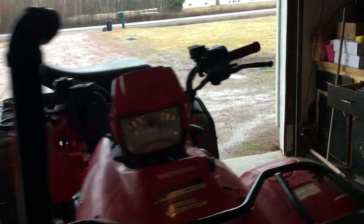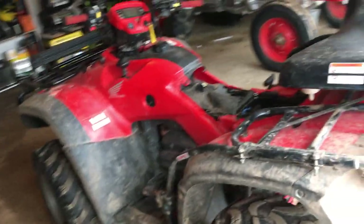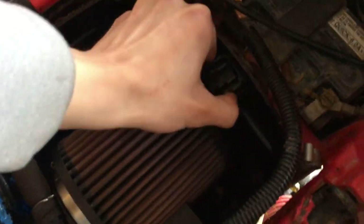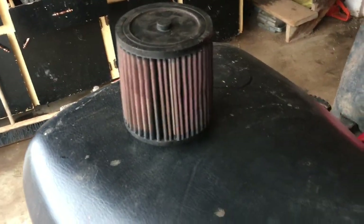Today we're doing a quick recap on my K&N air filter put on my 2012 Honda Rubicon TRX 500 FPA — it's got the automatic and power steering. I bought this K&N filter when I first got the bike and I've put about five to six thousand kilometers on it now, just to see if I could do a little bit of tuning to get more horsepower. I'm not sponsored — this is just a personal review.